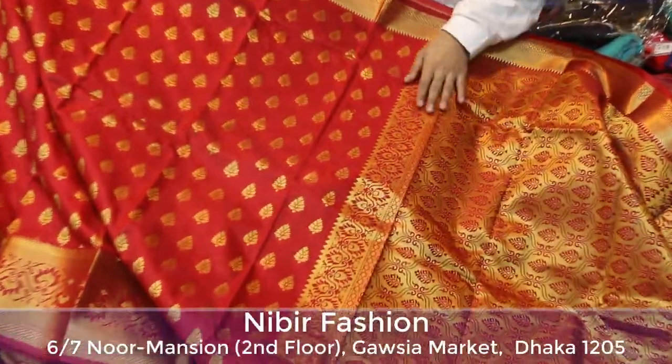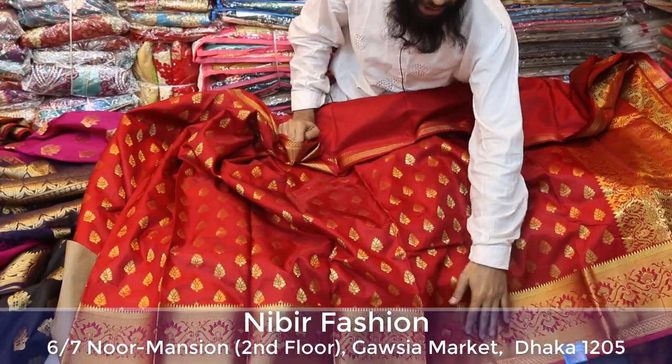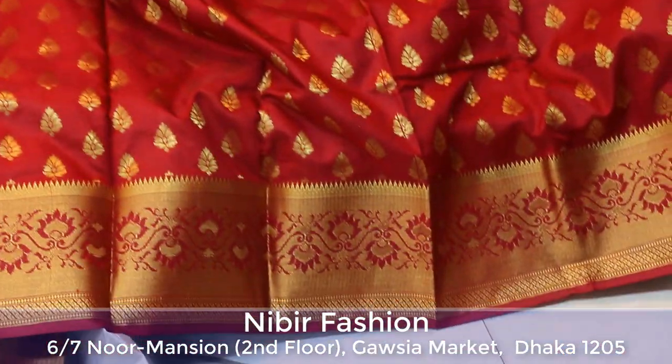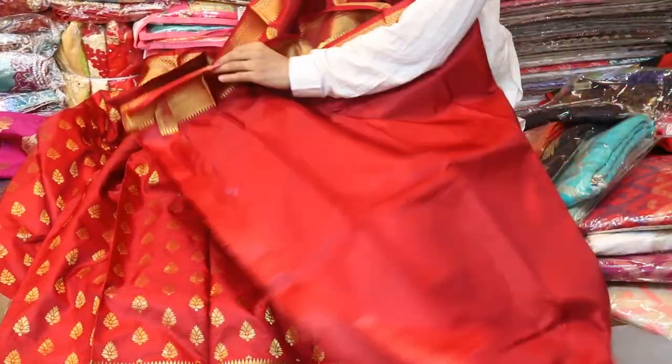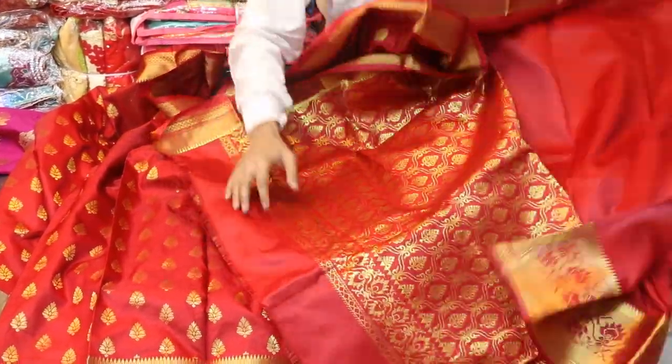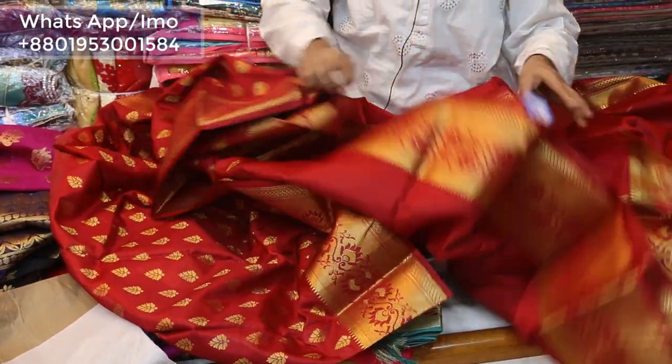It is so beautiful — you can see the image on the screen, and it is the entire board. This board is small at the top — this is all over the board. It is very gorgeous; this is a blouse piece. It is very beautiful and it is $100.